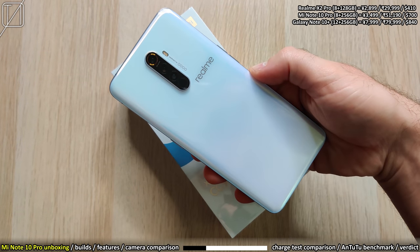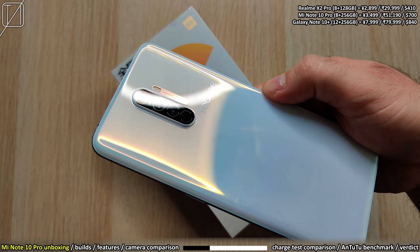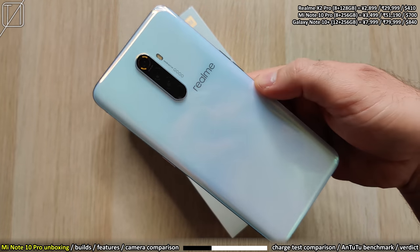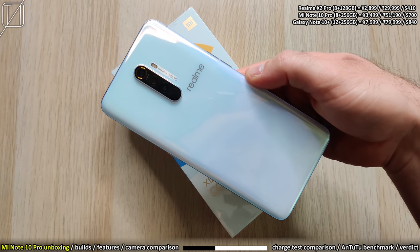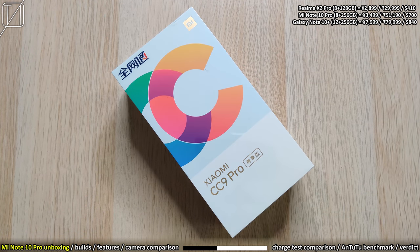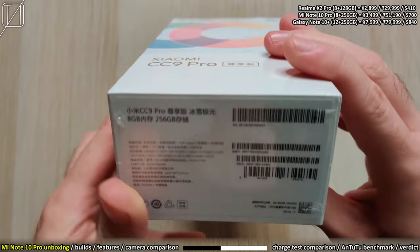Then we have the Realme X2 Pro, which comes paired with a 90Hz Full HD Plus panel, a 64MP camera, and 8GB of RAM. It is an absolute monster due to that Snapdragon 855 Plus processing chip, and the fact that it is actually cheaper than the Mi CC 9 Pro Premium Edition. This is the 8GB RAM, 256GB version.